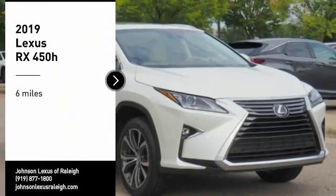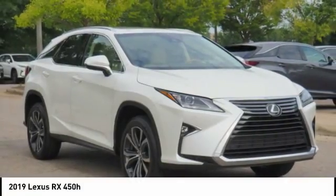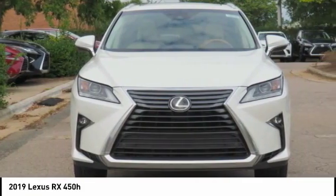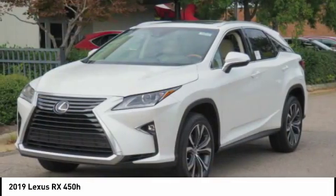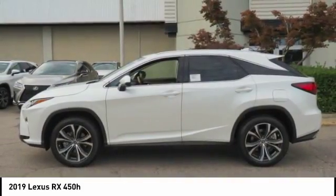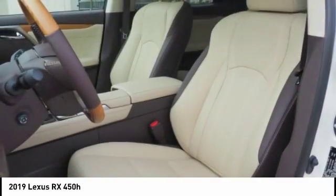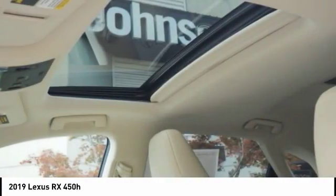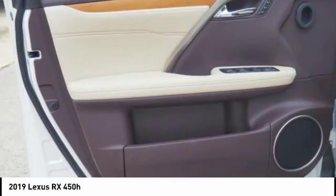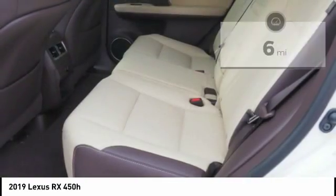Make a great choice today with the 2019 RX450h. The RX450 hybrid sports the innovative eco mode, allowing your vehicle to consume less energy and regulate the throttle response for even more acceleration. It also features an exhaust heat recovery system that turns off the gasoline engine more quickly, allowing the vehicle to function on battery power alone.